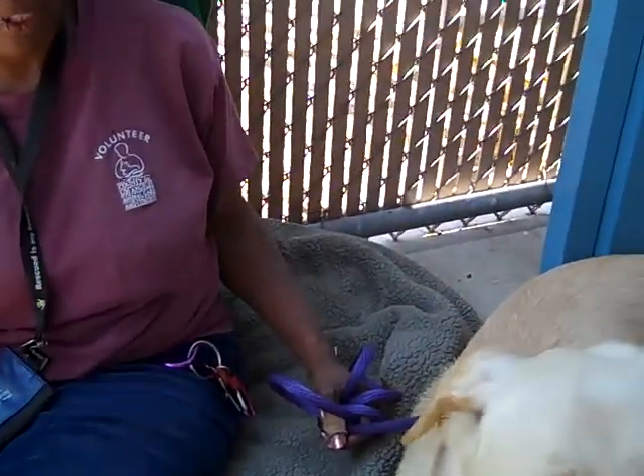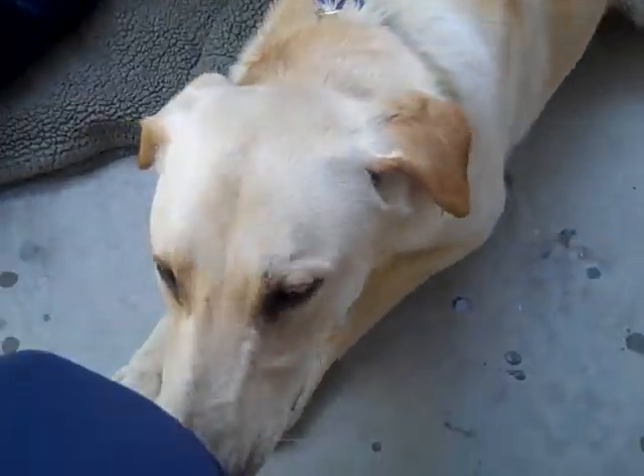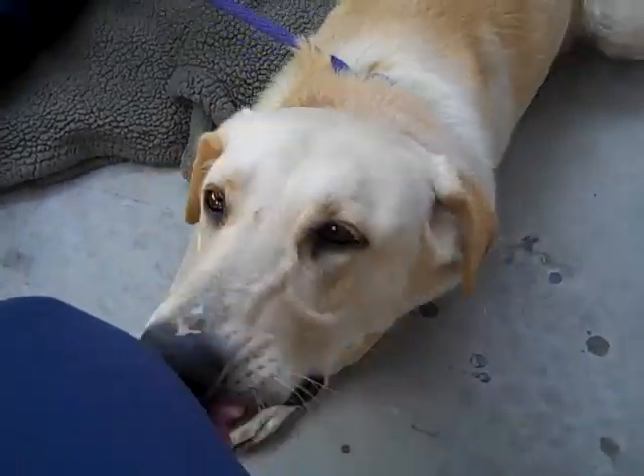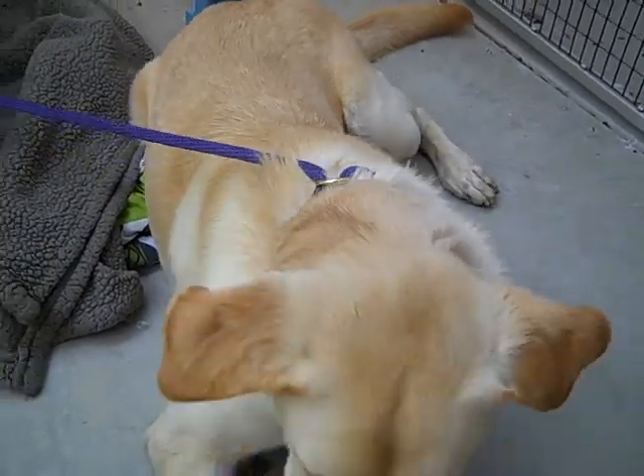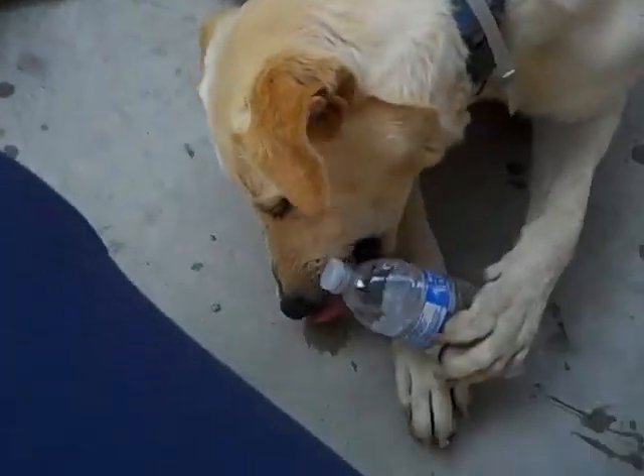He is a lab puppy — that right there should tell you all you need to know. He really needs leash training. He needs all the puppy basics because he's big and you're going to need the training to help control all of that. He is not a couch potato dog.